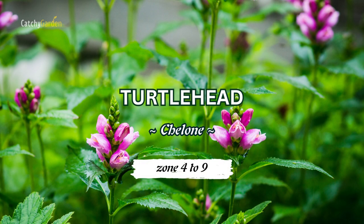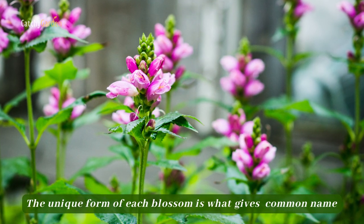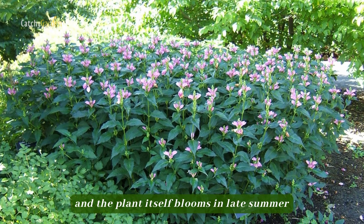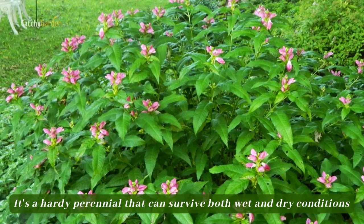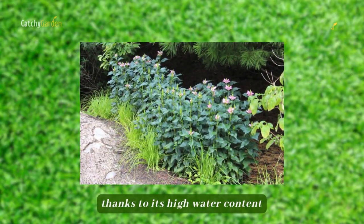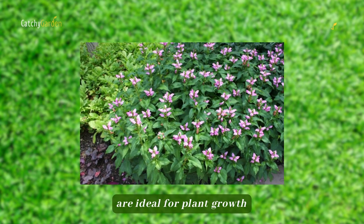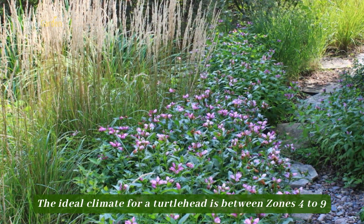Number two: turtle head. The unique form of each blossom is what gives turtle head its common name, and the plant itself blooms in late summer. It's a hardy perennial that can survive both wet and dry conditions thanks to its high water content. Sunlight or partial shade and constantly moist soil are ideal for plant growth. The ideal climate for a turtle head is between zones 4 to 9.